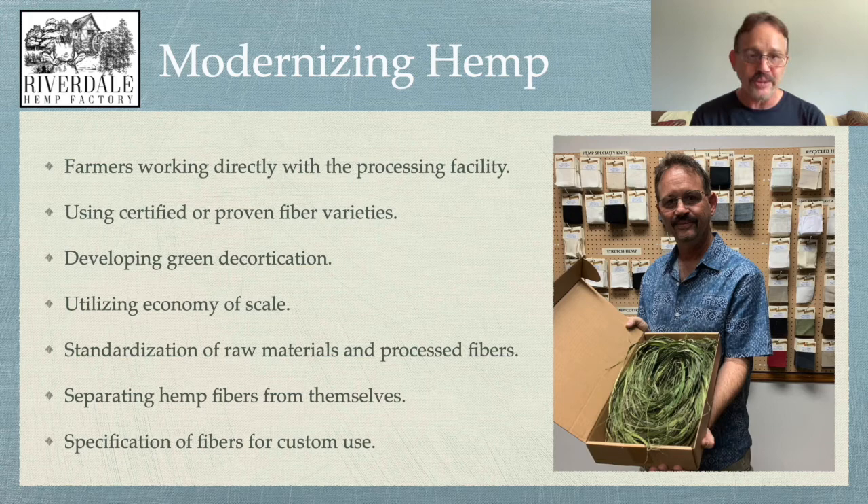Modernizing hemp also means separating the hemp fibers from themselves — not only decortication, but then the fibers have to separate from one another, so you have thinner fibers and you're able to get thinner yarns or finer applications. And of course, specifications of the fibers for custom use means being able to modify hemp fibers to different lengths or thicknesses so they will work for the customer's applications.